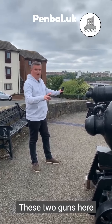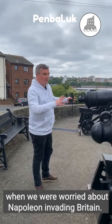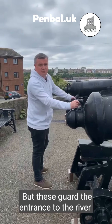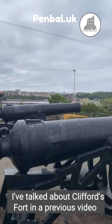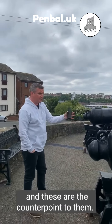Here on the low top, these two guns are replicas of guns from the Napoleonic Wars, when there was concern about Napoleon invading Britain. They guard the entrance to the river and complement Clifford's Fort, which is right down there on the North Shields side — something I've covered in a previous video.